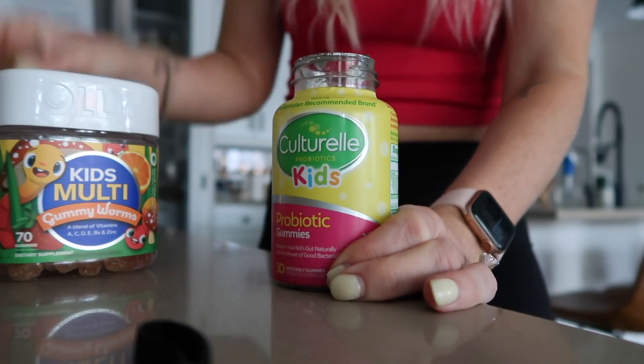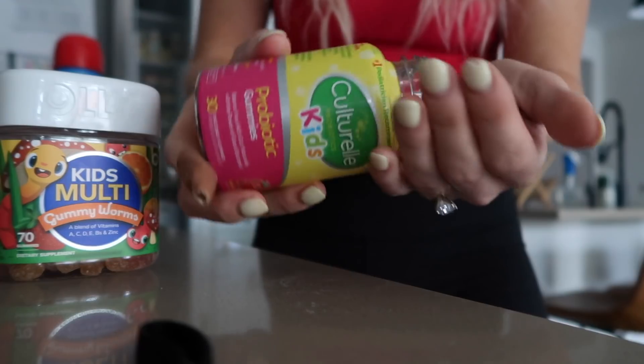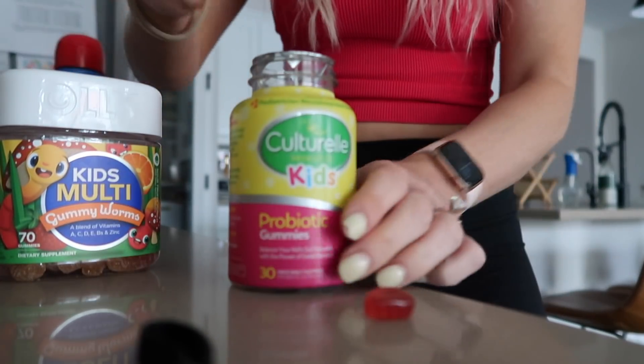Scarlet gets a multivitamin gummy worm by Ollie every morning and then I also give her a Kulturel Kids probiotic.